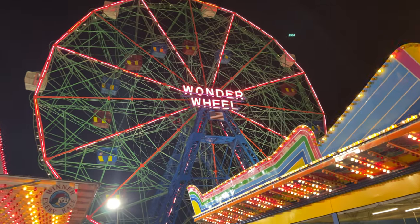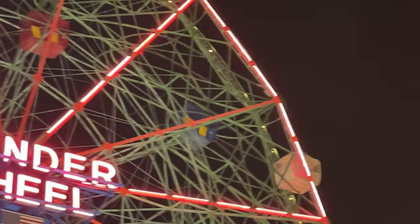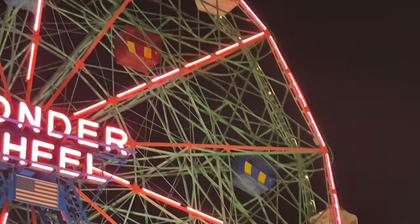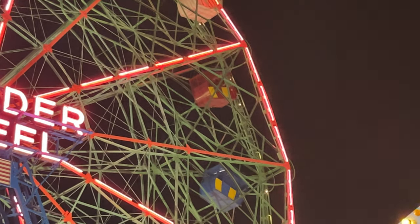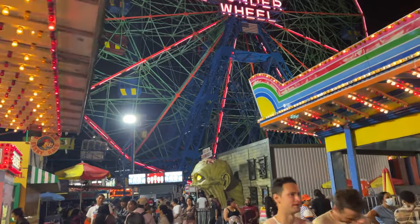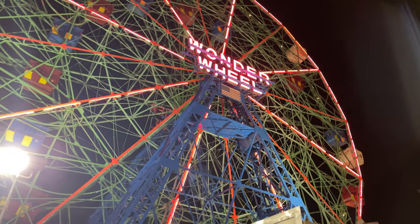The Wonder Wheel is very interesting because as the wheel turns, your car will move. It's unlike any other Ferris wheel I've been on — you're really thrown to the wind, your car moves around, and you can never really predict when you are going to be shuffled to your next location. A very unique Ferris wheel. That's actually where you can get one of your great Coney Island photographs.